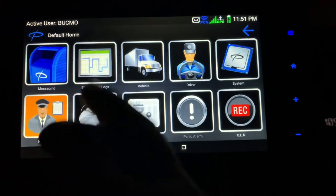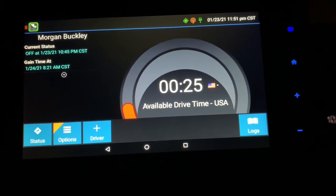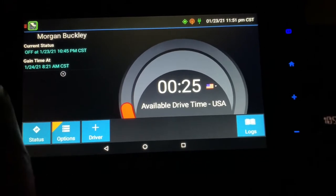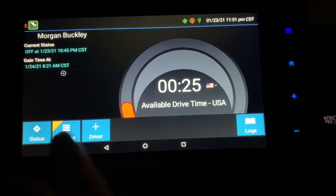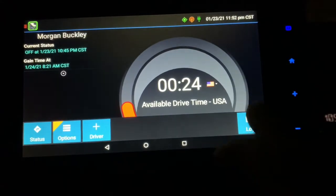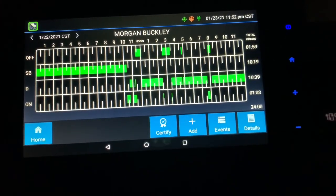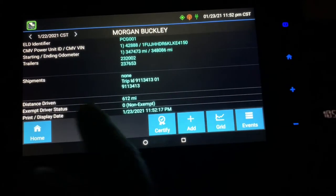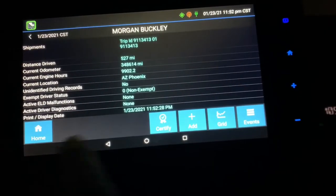Now you can go to e-logs — that's your logs. It'll bring up your current status. I'm in Phoenix, Arizona; I ran today and left Dallas yesterday, and I'm at our terminal here. I can hit 'status' and change to whatever status I want, add a driver, go to options, review logs, request logs, edit vehicle ID. Under 'logs' it'll show you the graphs for the last seven days; hit 'details' for more information. I like to check what I'm averaging — yesterday I ran 612 miles, today 527.